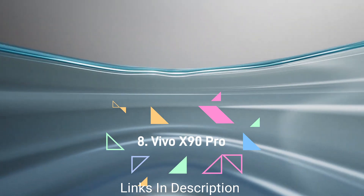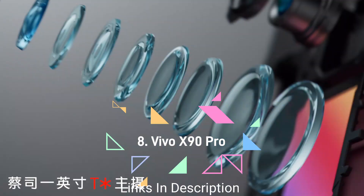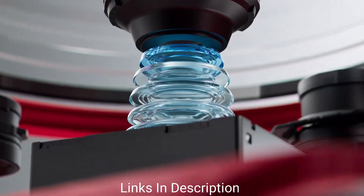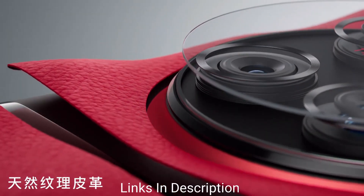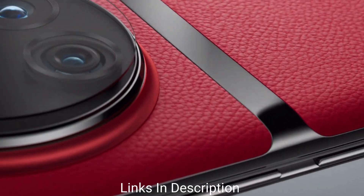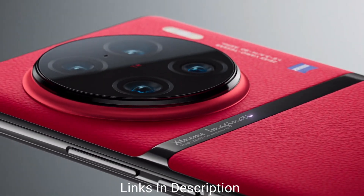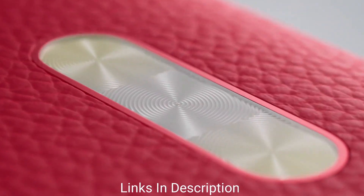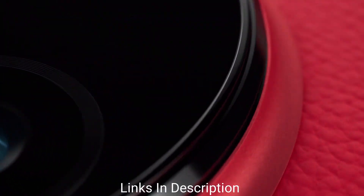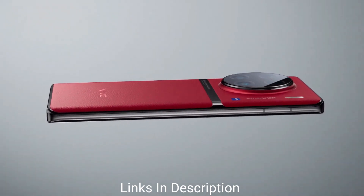Vivo X80 Pro or Vivo X90 Pro. Vivo is known for the camera setup it provides on its devices. It is one of the best cameras in the market and a premium Android phone with one of the best camera setups available. The smartphone has a 50MP Samsung ISOCELL GNV primary sensor, a 48MP Sony IMX 598 sensor, and a 12MP Sony IMX 663 sensor, giving a great photography experience.